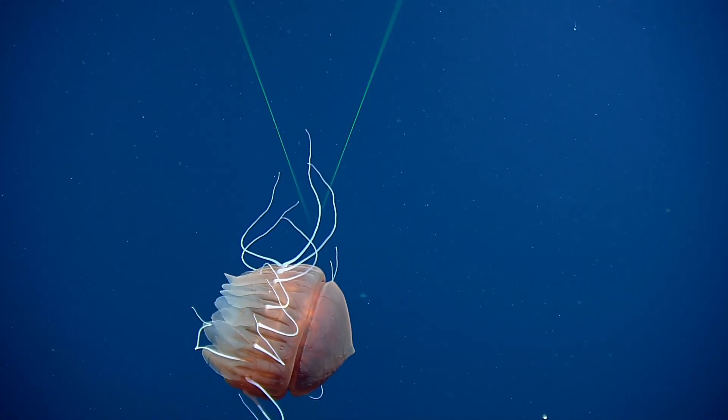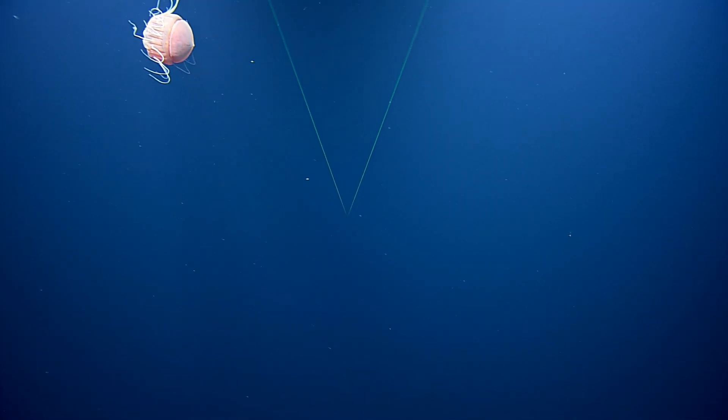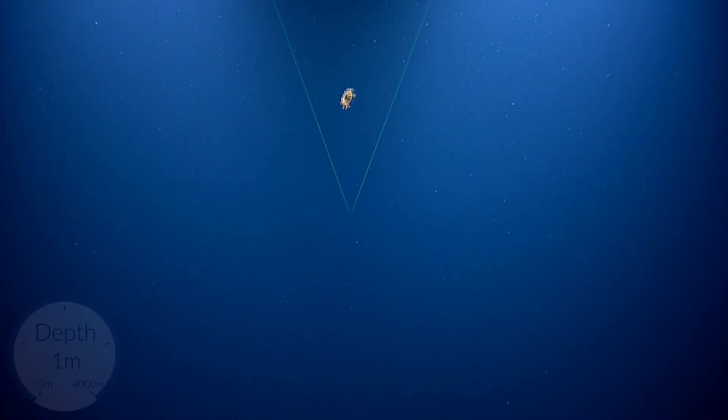This guy's sticking around. The other guy was smart — he was running away. Do you see something up in the distance too? Yes. There's stuff everywhere. It's actually kind of cool. Like another jellyfish of some sort.